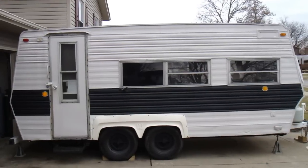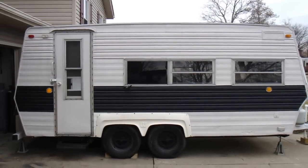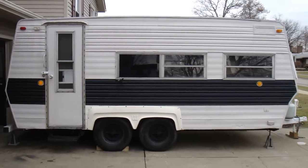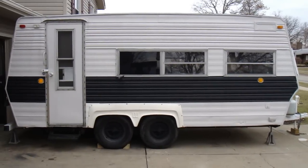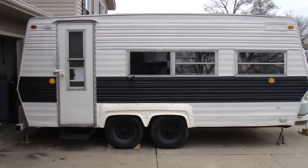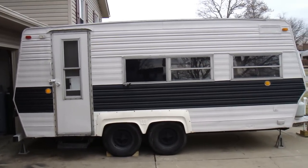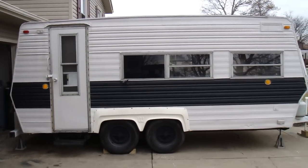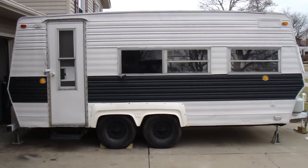Hey everybody, it's Billy Dee here with my camper rebuild videos I've been making over the years. It's been four or five years now since I've had this. I just got it out of storage. It's the end of March, almost April, and it's only 40 degrees here in Ohio. It's been a brutal winter everywhere in the U.S.